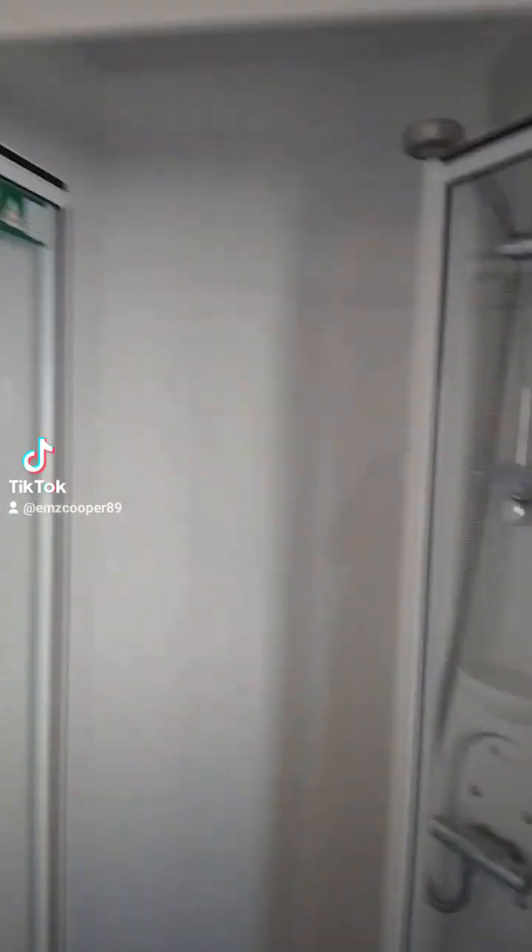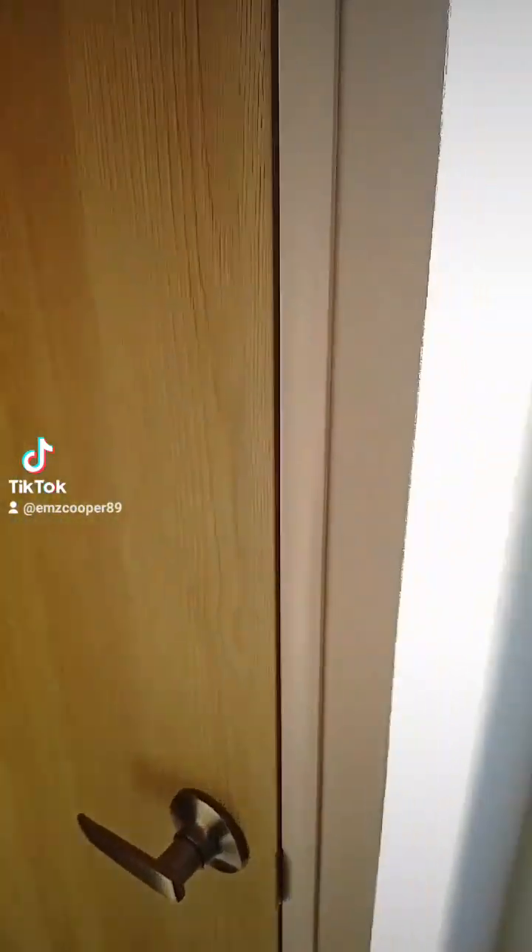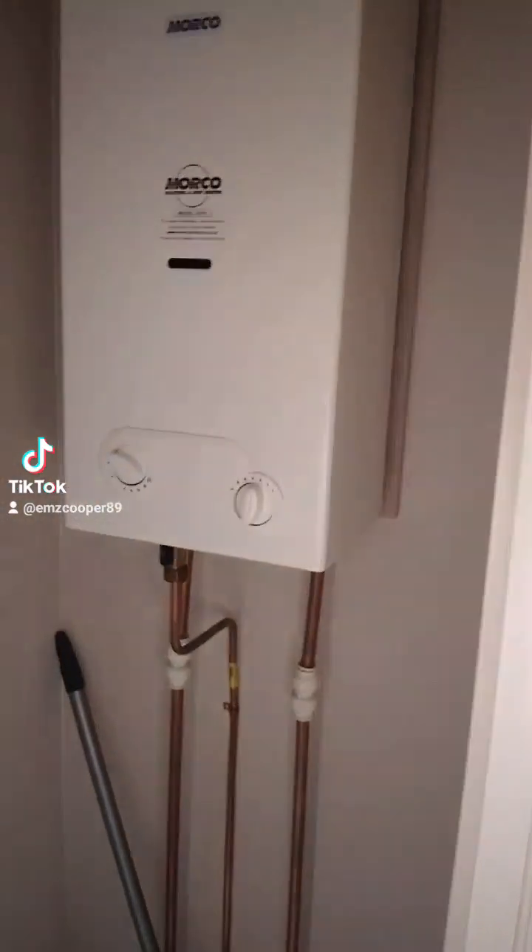There's a shower - it looks like quite a nice shower actually - and then you've just got the handrail. Oh no, that's the boiler cupboard.